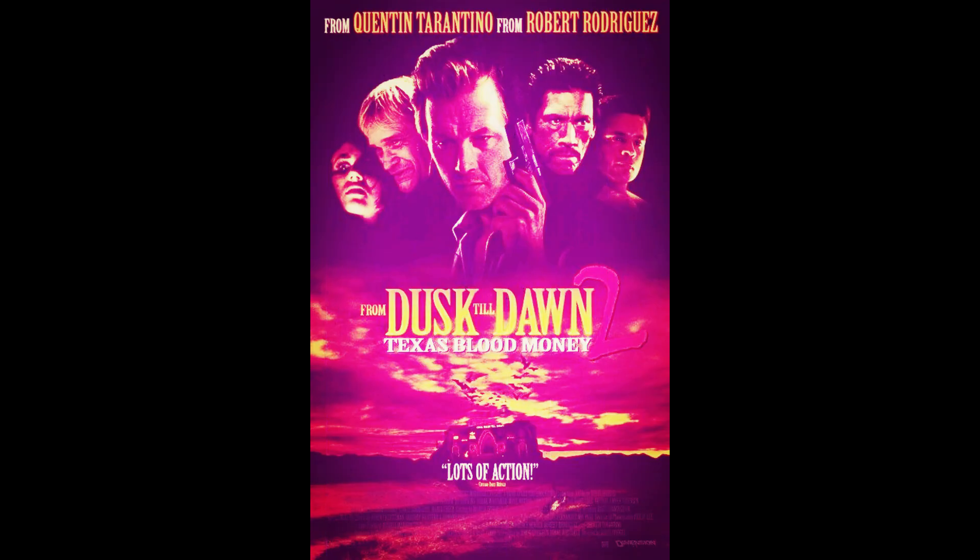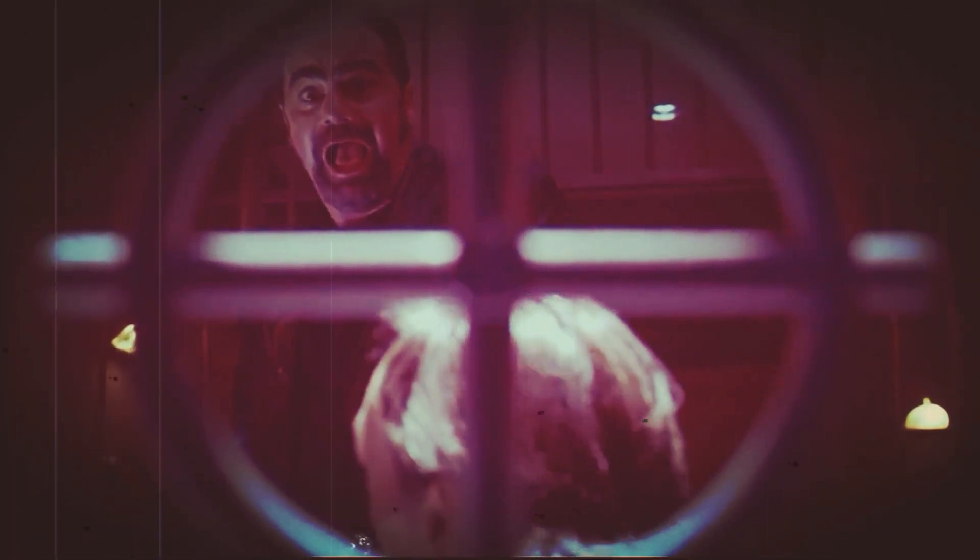From Dusk Till Dawn: Texas Blood Money, 1999. Robert Patrick makes an appearance here and he does really well in this movie. I like the effects too. It's not number one, it's not the original, but it's something different. It's little known — I saw it on the Sci-Fi Channel back in the day. It puts you in the horror zone for sure.